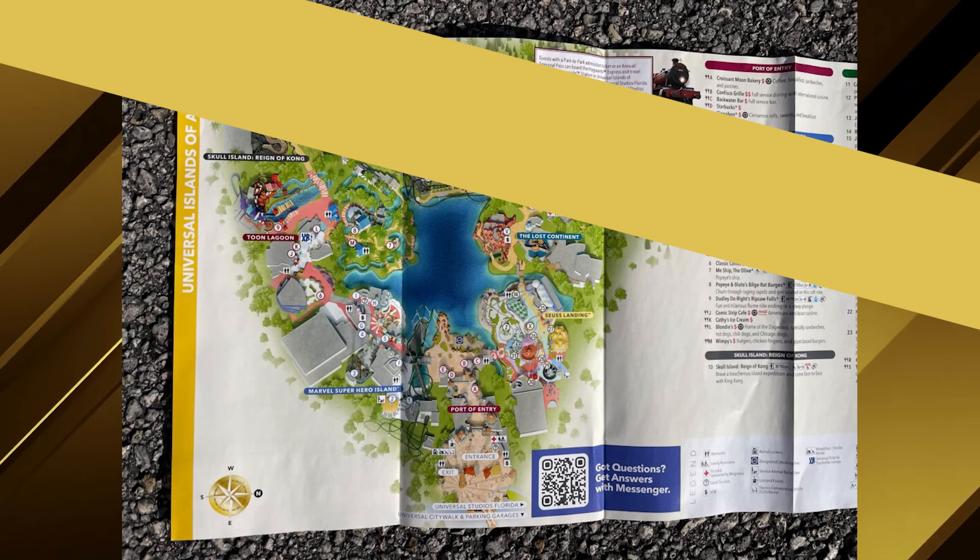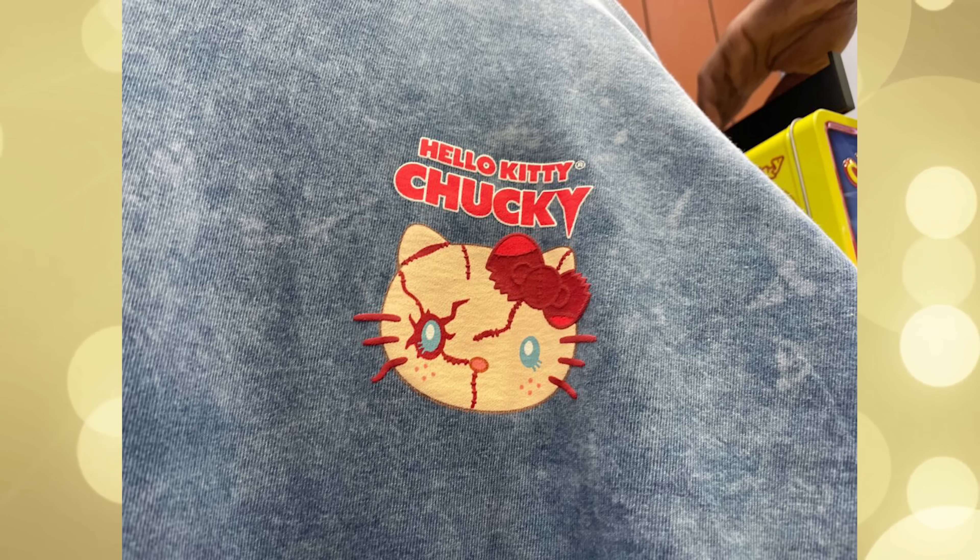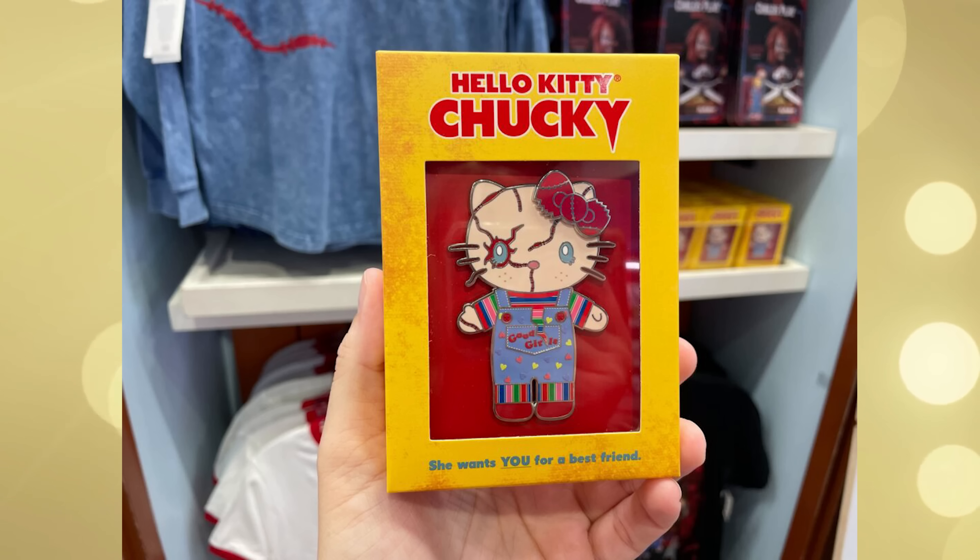Hello Chucky! A new Hello Kitty Chucky collection has arrived at Universal Orlando Resort. The collection includes a spirit jersey, pin, and t-shirt, with more reportedly available soon. These items are available at the Hello Kitty store in Universal Studios Florida. The spirit jersey is reminiscent of Chucky's denim overalls with red slashes of stitches across the front. 'Hello Kitty Chucky' is in red lettering with a white border on the left breast, above an image of Chucky-fied versions of the Hello Kitty face with a torn-up red bow and stitches across her face. 'Hello Kitty Chucky' is in larger letters across the back. This sells for $80.